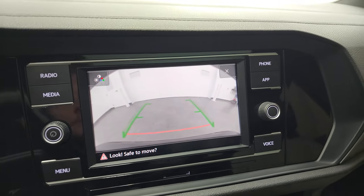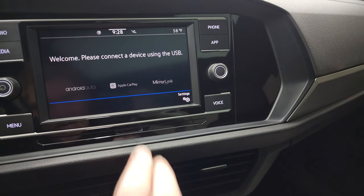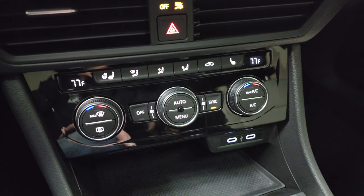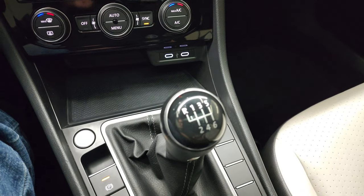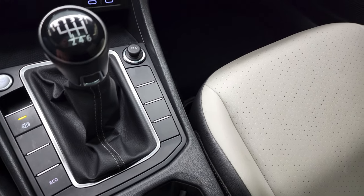It also has Apple CarPlay, Android Auto, and MirrorLink capabilities, as well as an SD card slot. Down here are your heated seats, heated steering wheel controls, dual climate controls, two USB-Cs, and your six-speed manual transmission. Electronic parking brake, push-button start, and eco mode right there.